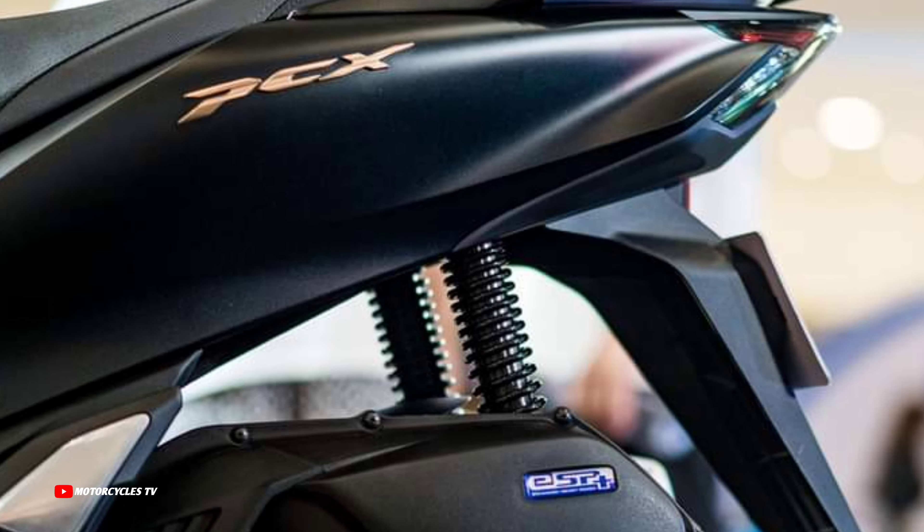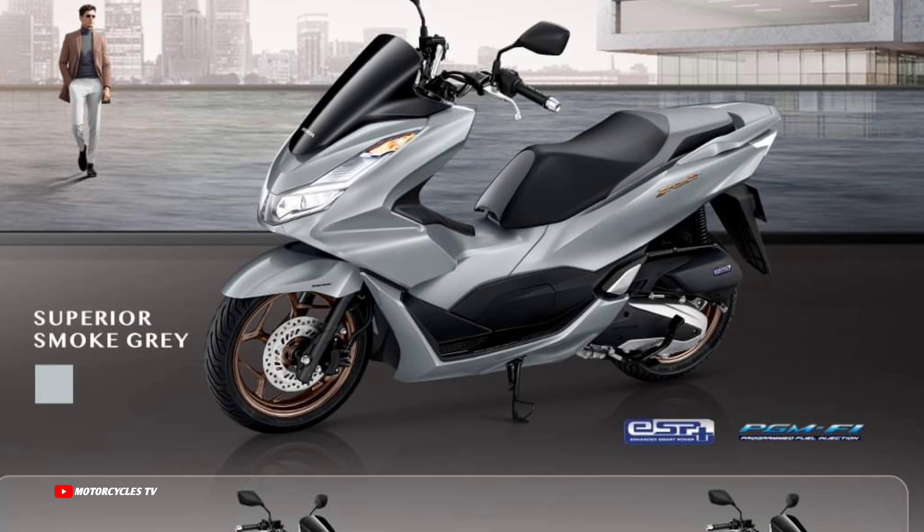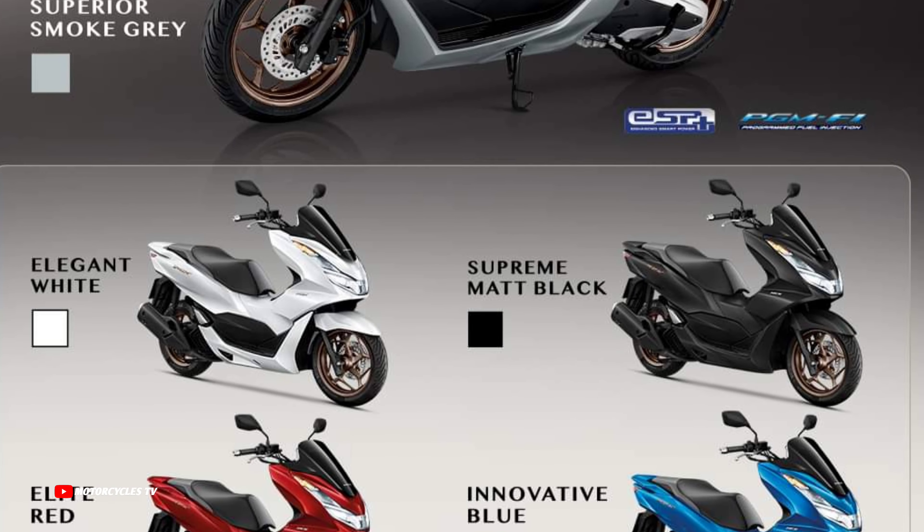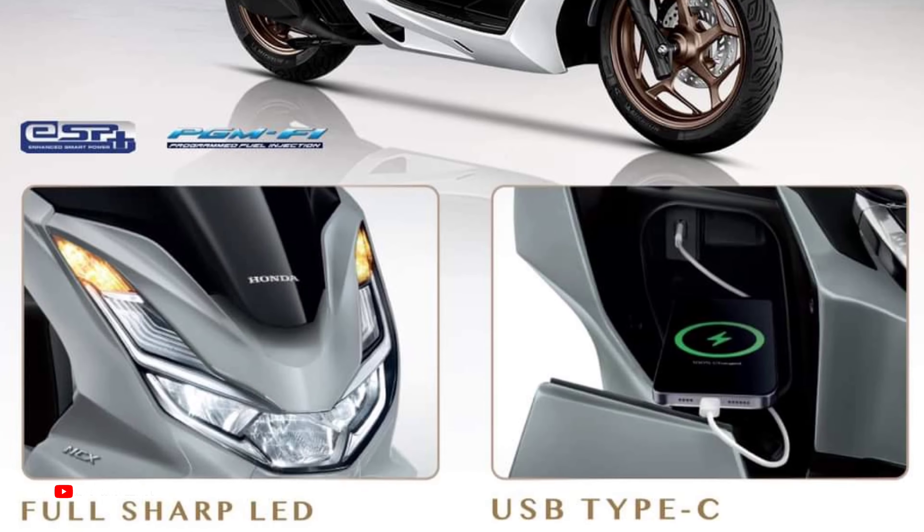This video will make you more satisfied and give you more details about these 2024 models — official video, new color variations available, and specific specs.